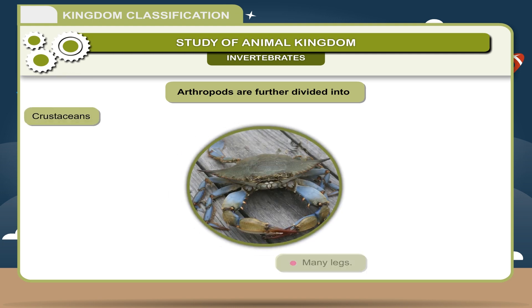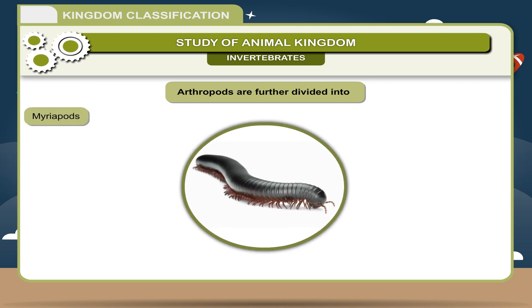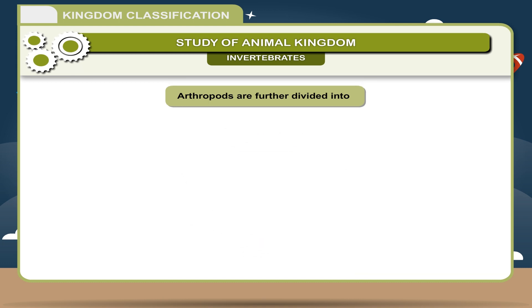Crustaceans — many legs; appendages are present; head and thorax are fused. Examples: Prawn, Lobster, Crab. Myriapods — two pairs of legs per segment in millipedes; one pair of legs per segment in centipedes. Body is many-segmented. Examples: Centipede, Millipede.